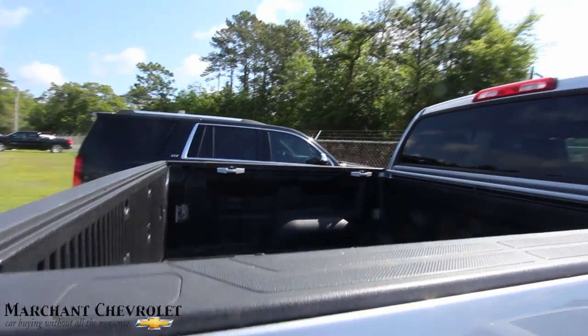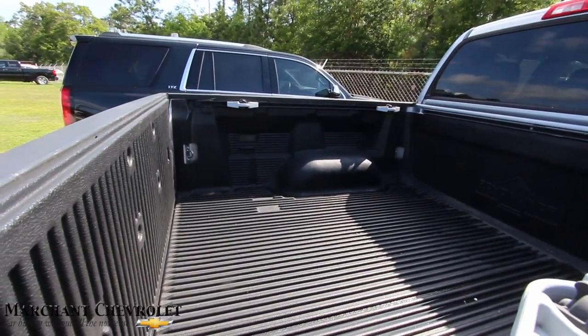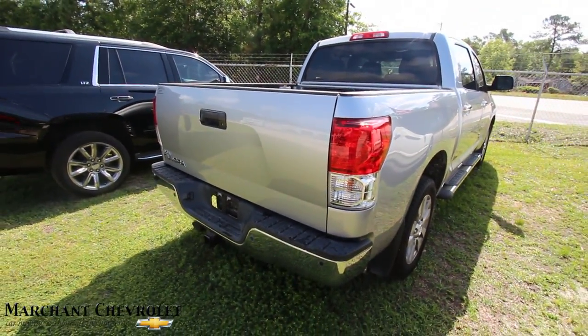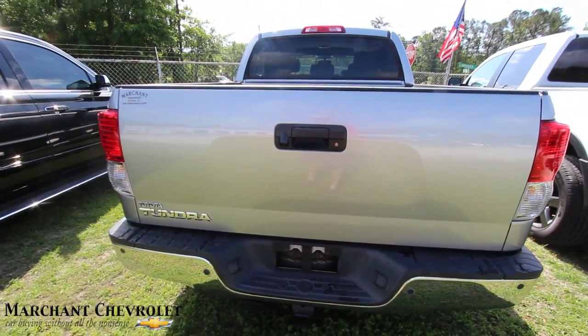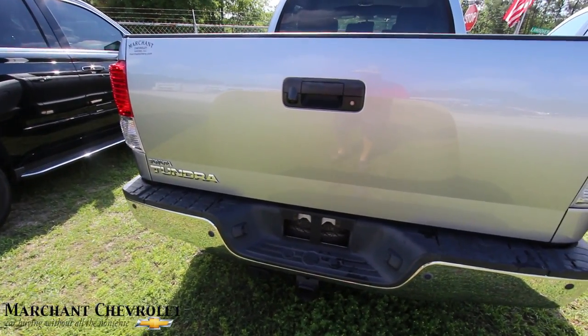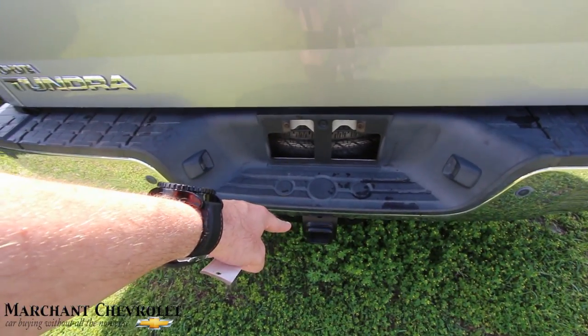Back tires are in good shape — they're brand new tires, just so you know. Bed liner looks good, and the rear of the truck looks good — no major dents, dings, or scratches back here. It does have a backup camera, tow package, and backup sensors. The camera sits there, the spare is right through there, the tow package is there, and the sensors are there.